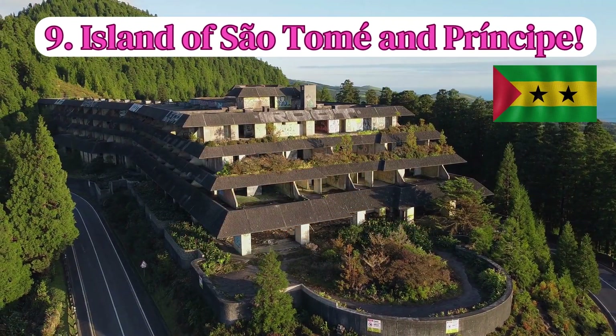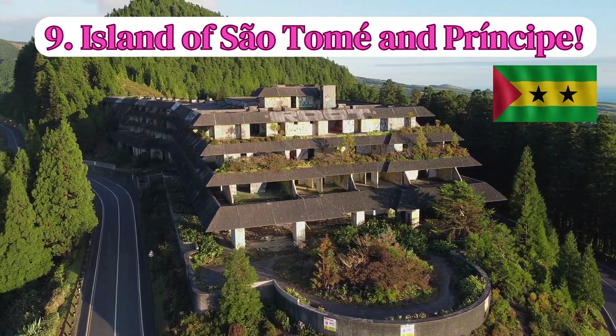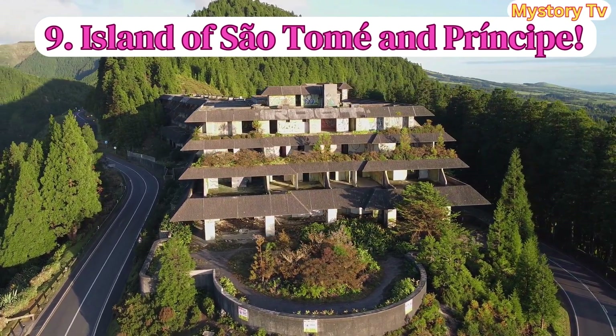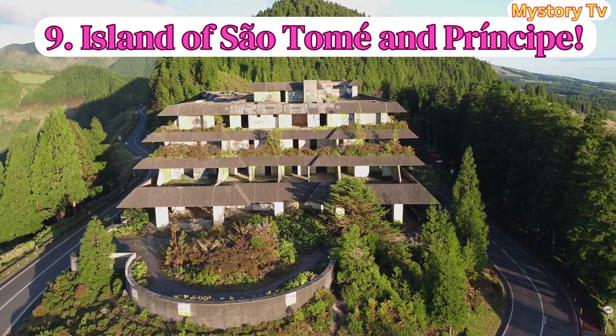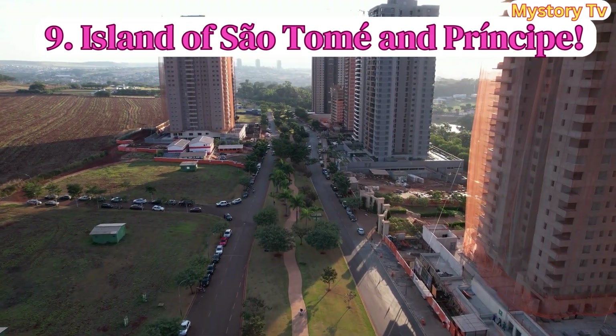Coming in at number 9 is the island of São Tomé and Príncipe. The enchanting island of São Tomé and Príncipe, with its lush rainforests, golden beaches, and charming colonial architecture, is a hidden gem for retirees. Your monthly budget here? Around $450 to $500.